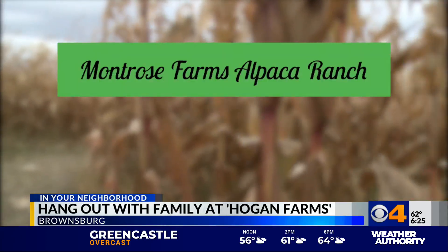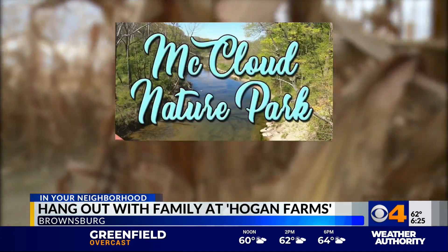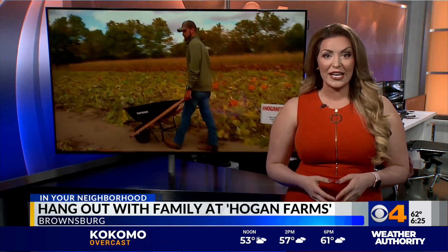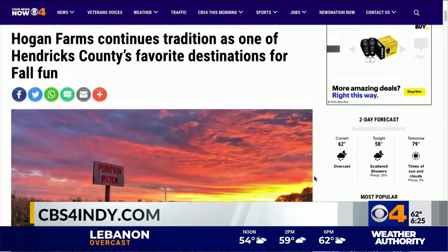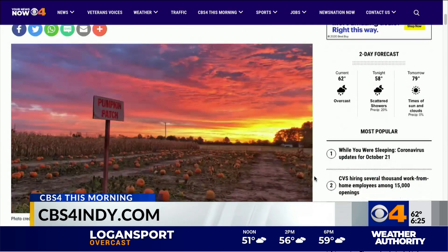Other nearby fall destinations include Beasley's Orchard, Montrose Farms Alpaca Ranch, Natural Valley Ranch, and the Prairie Maze at McLeod Nature Park. Hogan Farms is open through the end of October, and on weekends you can also shop their farmer's market for handmade soaps and candles, locally made honey, baked goods, and more from local vendors, plus enjoy food from some of the area's favorite food trucks. For more info, head to cbs4indy.com under the CBS4 This Morning tab.